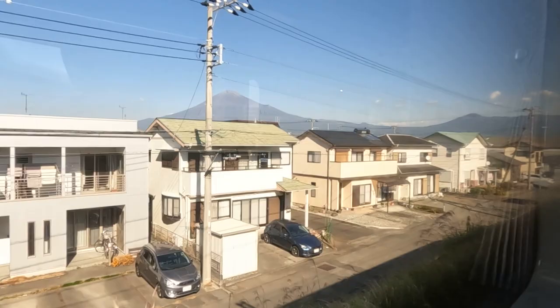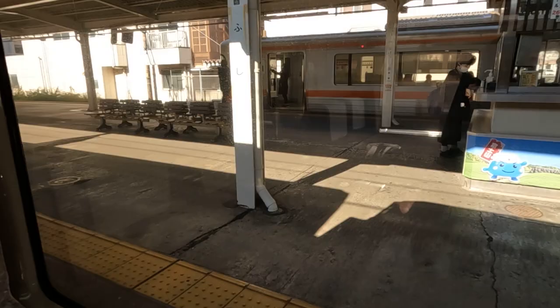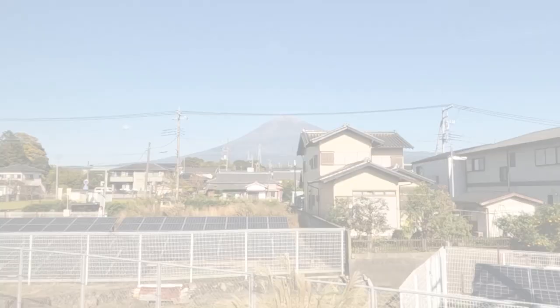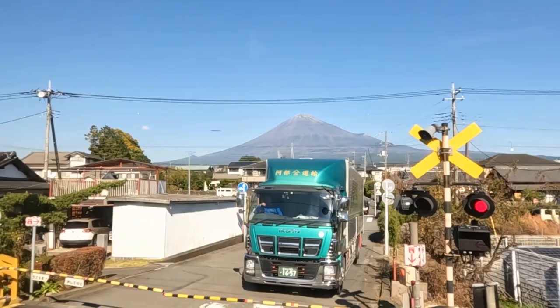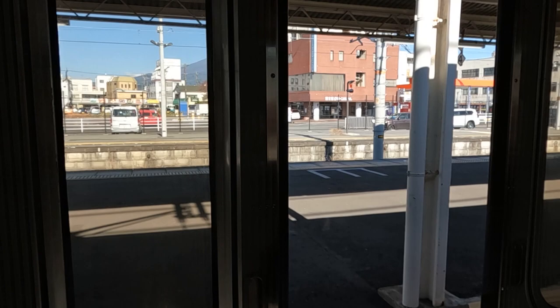Just before arriving at Fuji city, we get the first view of Mount Fuji. The train reverses direction here to get onto the Minobu Line. From here you have plenty of time and opportunities to snap pictures before arriving at Fujinomiya station, which is one of the many starting points for those wishing to climb all the way to the summit. But we rather stay on board.